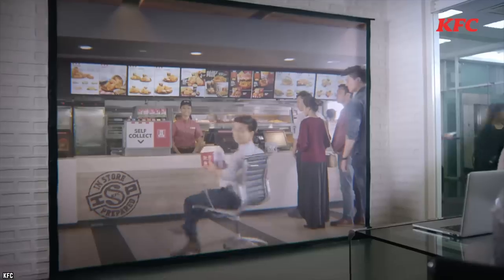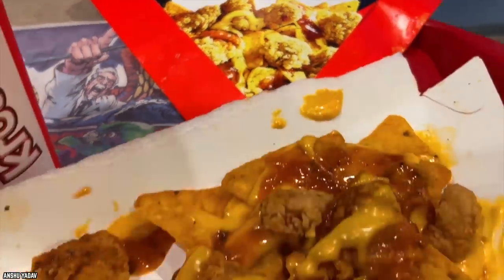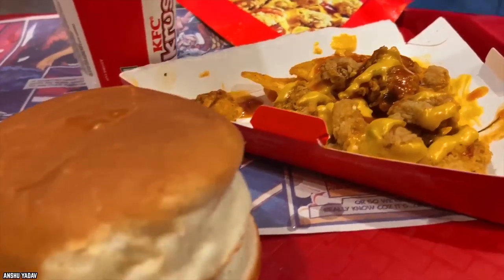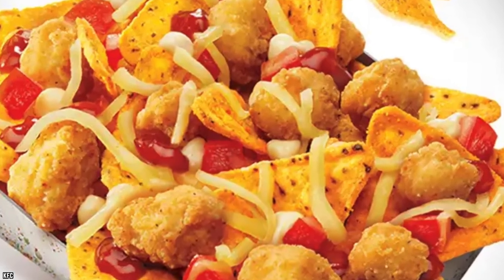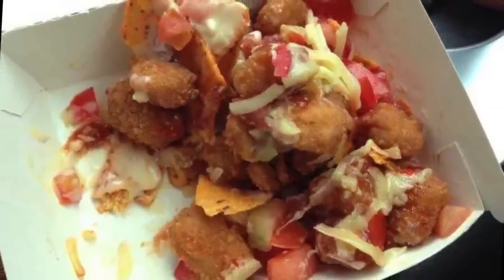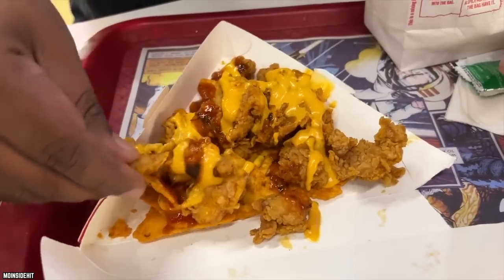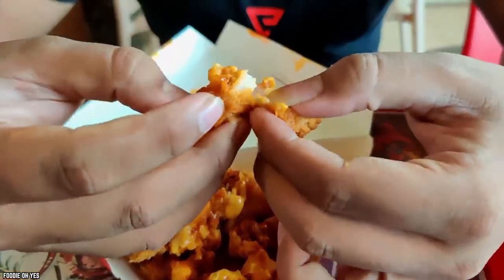Things did not improve for the Nacho Box. Complaints continued regarding what was advertised versus what was received — the box was advertised as brimming with chips and popcorn chicken with a liberal sprinkling of cheese and salsa, but customers received half-filled boxes, crushed tortilla chip crumbs, and sometimes only one or two chips on top of a few scattered pieces of chicken.